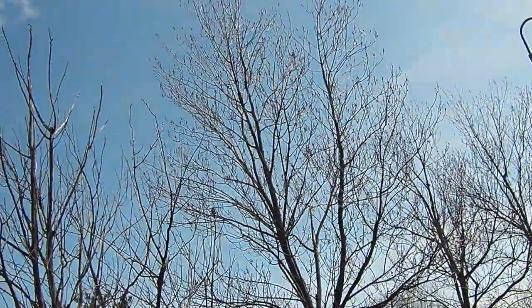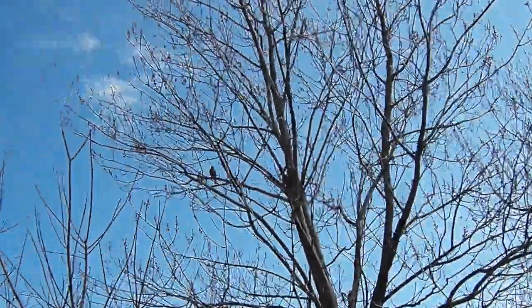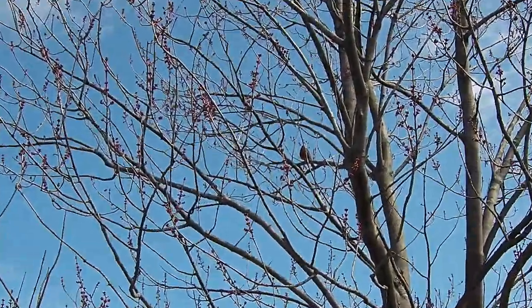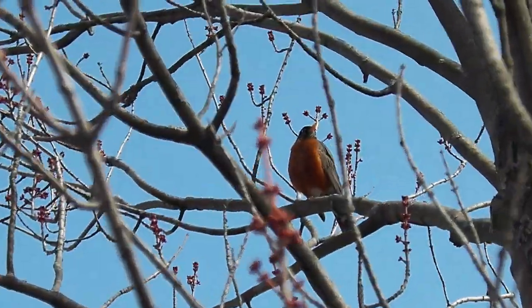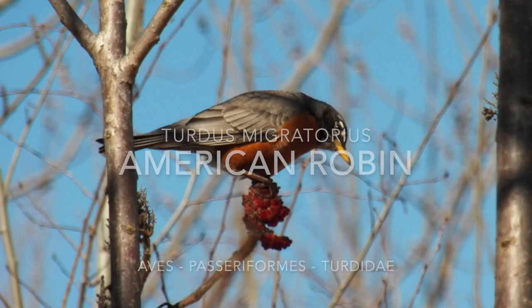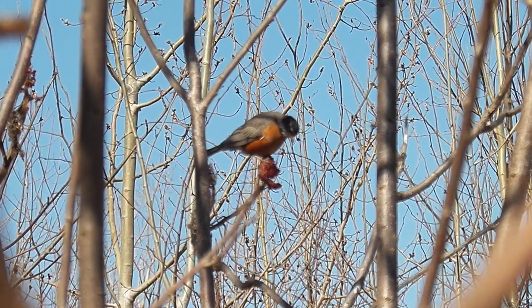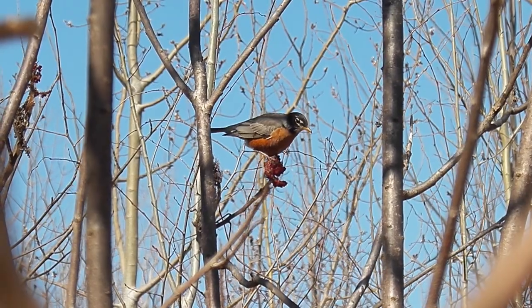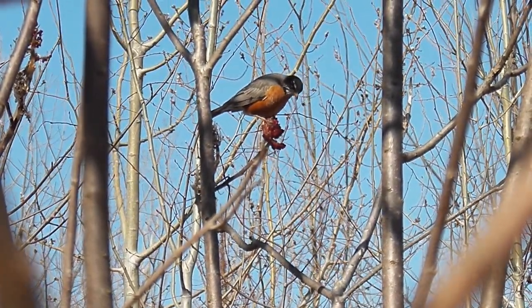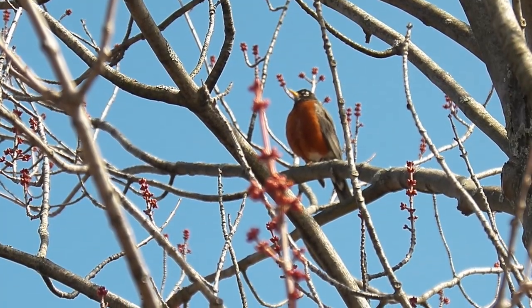Oh, look. It's a sneaky spring bird. It is a majestic robin. Look at the buds. American robins are omnivores, so they'll eat tiny animals like bugs, but they will also eat plants like these sumac berries that you see this robin eating here. And they're an important source of food in the springtime when the ground is still frozen and there aren't many bugs around to eat yet.